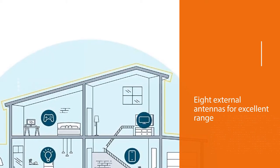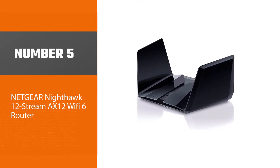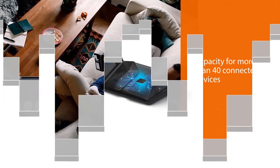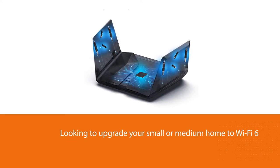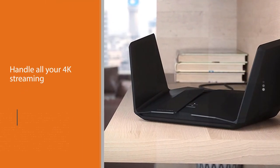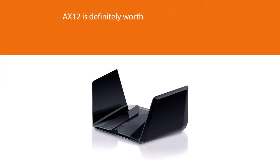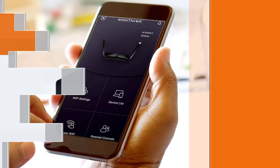Number five: Netgear Nighthawk 12-Stream AX12 Wi-Fi 6 Router. With max speeds up to 6 Gbps, range up to 3,500 square feet, and capacity for more than 40 connected devices, the Netgear Nighthawk AX12 is probably overkill — but if you're looking for top-of-the-line equipment that handles 4K streaming, gaming, and all your internet activities without breaking a sweat, this is your router. If you're looking to upgrade to Wi-Fi 6, the Nighthawk AX12 is definitely worth the consideration. Thanks for watching — please subscribe to our channel for more updates.